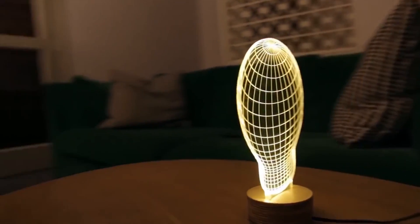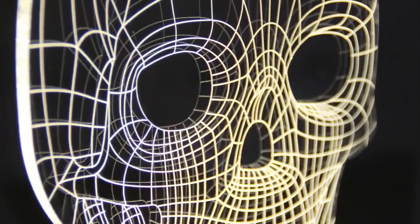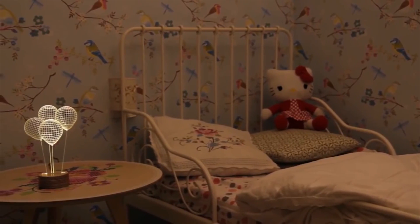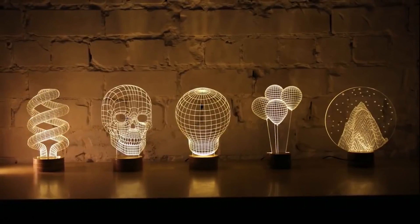Look at your lamps in a whole new light by turning on one of these optical illusion lamps. These ingenious lamps take 3D wireframe images and display them in a 2D medium through an acrylic glass surface capable of projecting more than just one image.